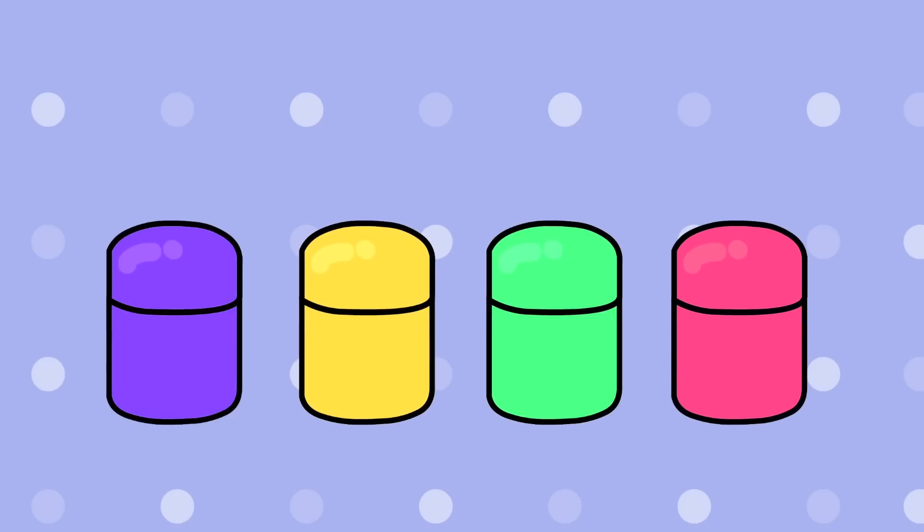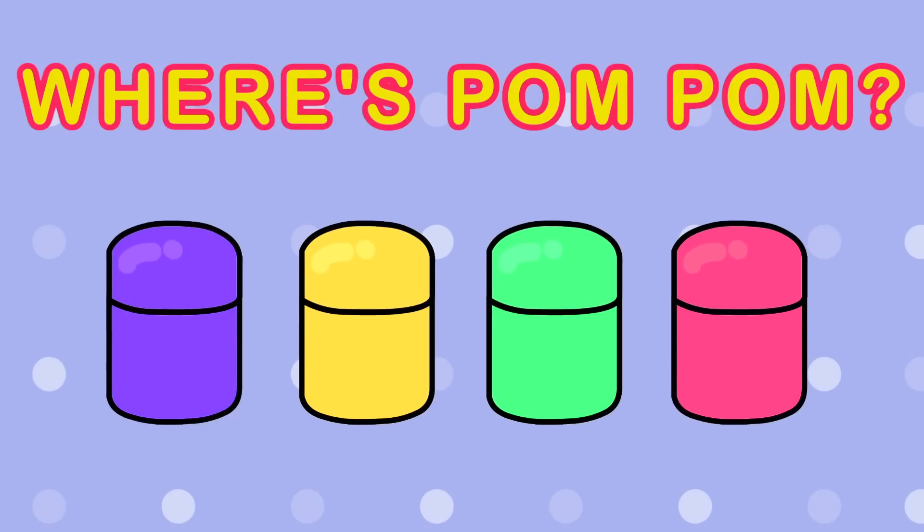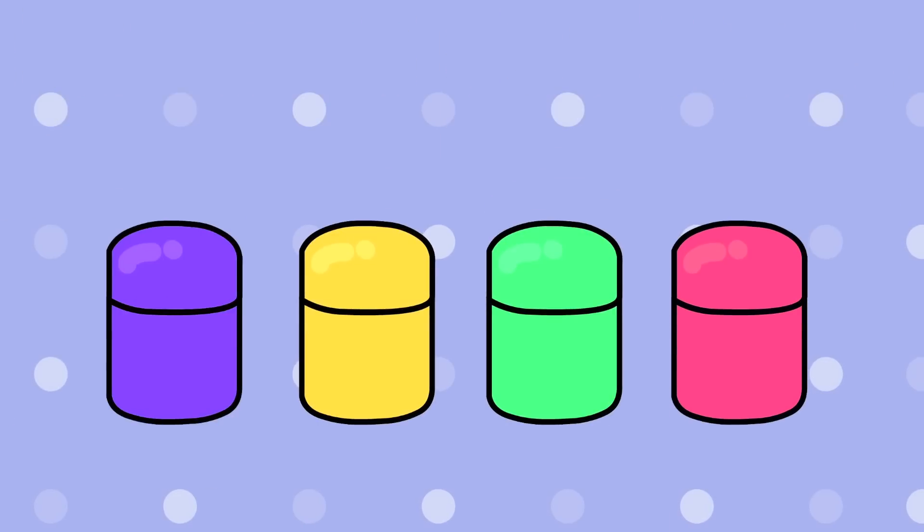We're looking for Pom-Pom. He's hiding in one of these eggs. Where's Pom-Pom?